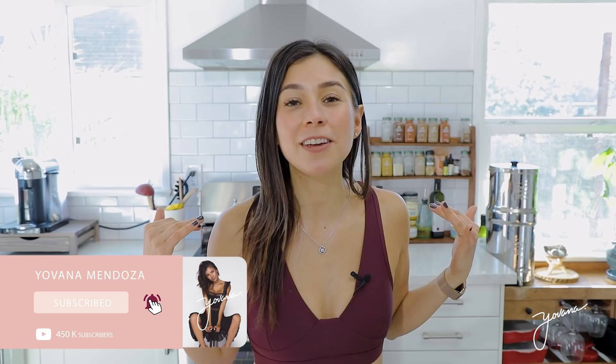If you like these types of videos where I show you meal prep recipes, give this video a thumbs up and don't forget to subscribe below and turn on the notification bell so that you can be notified of all of my new videos.